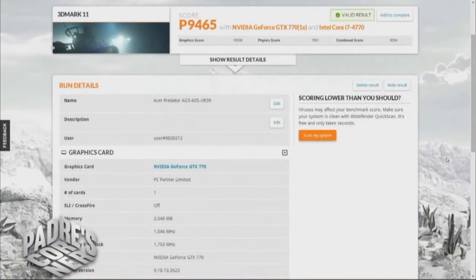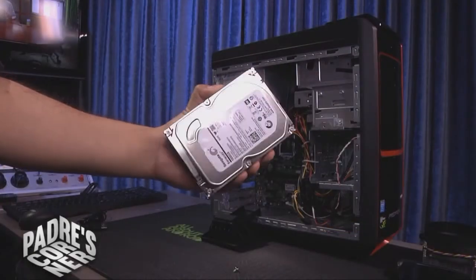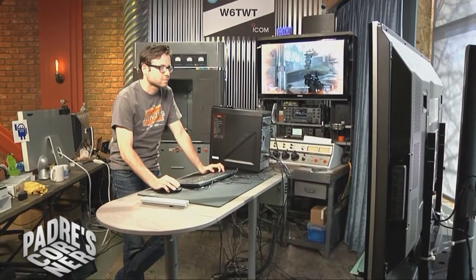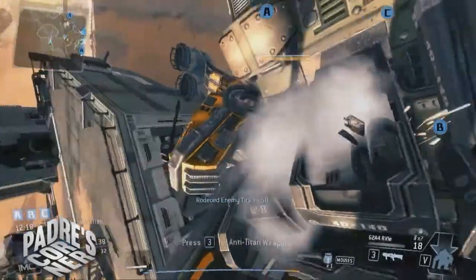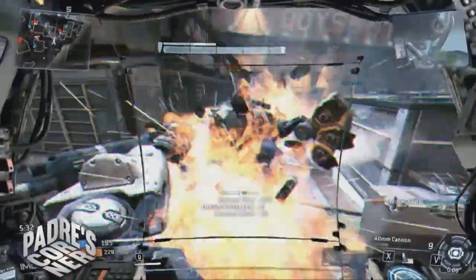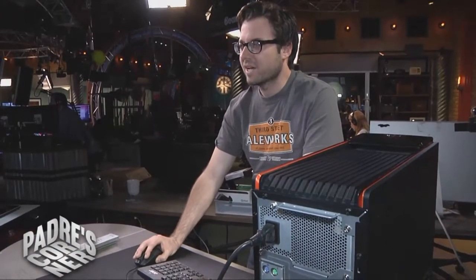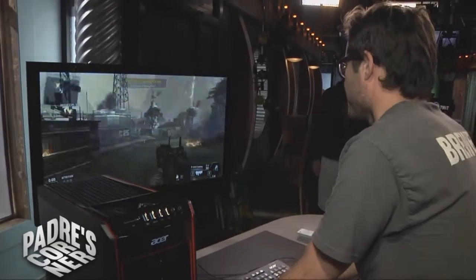Our review unit came with an NVIDIA GeForce GTX 770 with 2GB of video memory and 8GB of system memory, though you can find Predators equipped with every flavor of NVIDIA and ATI graphics and between 8 and 32GB of DDR3 SDRAM. All AG3-605 desktops use an air-cooled quad-core Intel i7-4770 CPU running at 3.4GHz, sitting on top of a motherboard with four memory slots, a single PCIe x16 slot, two PCIe x1 slots, and two mini PCIe slots. One mini PCIe slot is occupied by a wireless LAN card providing 2.4 and 5GHz 802.11 a/b/g/n connectivity. In benchmarking, our review unit posted a 3DMark11 score of 9465 — held back somewhat by its 8GB of system memory and rotating hard drive.